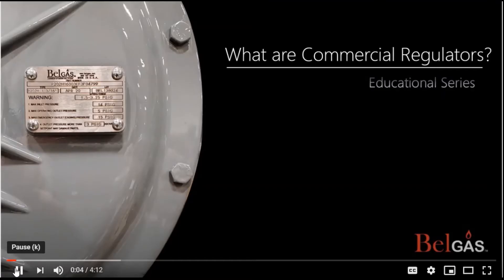BellGas Educational Series. Our intention is to help educate on a range of information, from basic to technical. Our goal is to add value and support to our distributors, customers, and community. This episode will focus on commercial regulators. Let's get started.